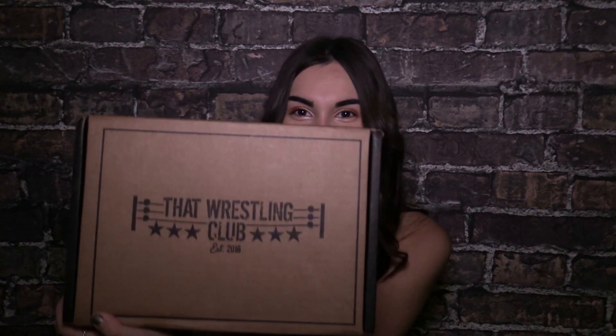Hey everyone, it's Alisha from Ambie and I would like to welcome you to a brand new episode of In The Loop, where I'm beyond excited to be teaming up with — drumroll please — That Wrestling Club.